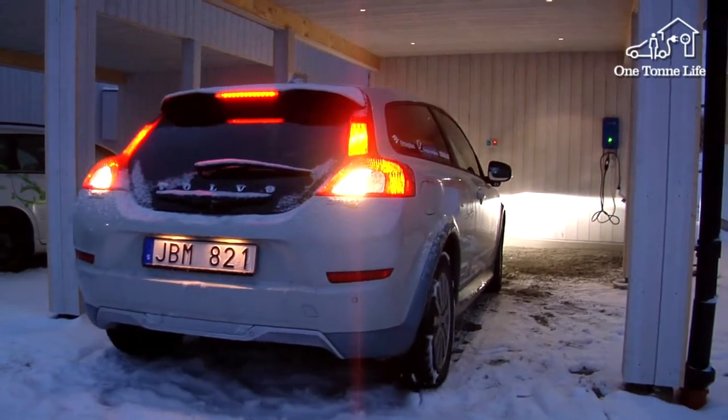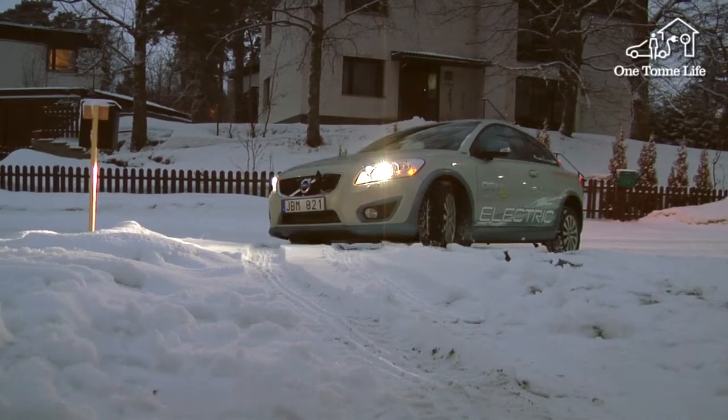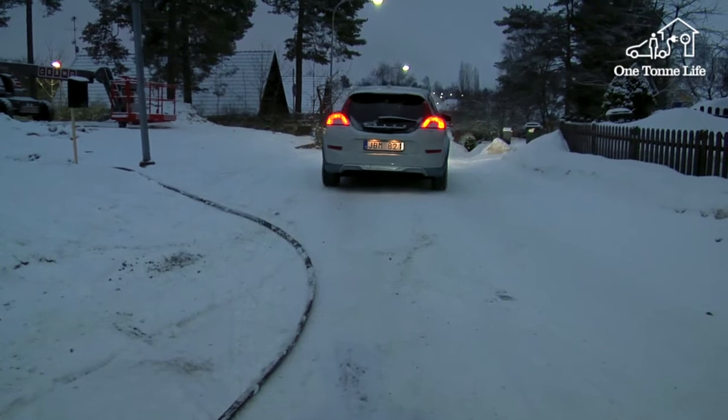Going to the movies is a climate-smart recreation, especially if the energy comes from renewable electricity. And if in addition you drive an electric car, your carbon emissions will be very small.